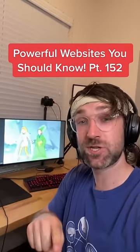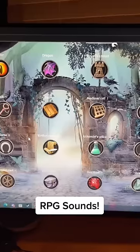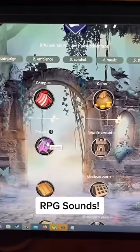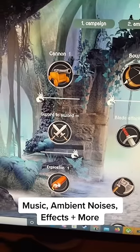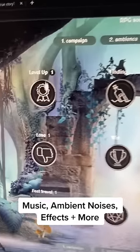Websites You Should Know Part 152. Did you know if you go to this website, you can use all these RPG sounds for your next D&D game, or if you just want to relax. You can add some music, get ready for combat, and even use these cool effects. I just leveled up.